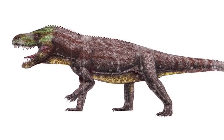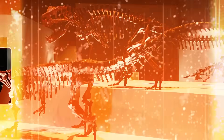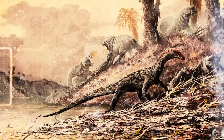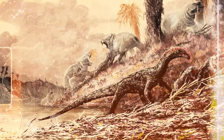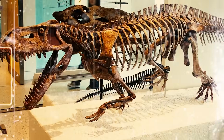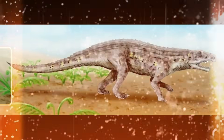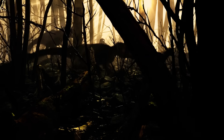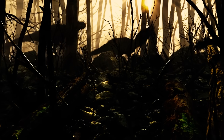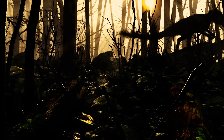Unlike therapsids, archosaurs were diapsids, which means they had two holes in their skull behind each eye socket. Interestingly, these archosaurs somehow outperformed the therapsids, though the exact reasons are still a bit hazy. One advantage they had was firmly set teeth in their jaws, giving them an evolutionary edge. It's also possible that they were quicker to evolve upright bipedal postures — just imagine Euparkeria strutting around on its hind legs.